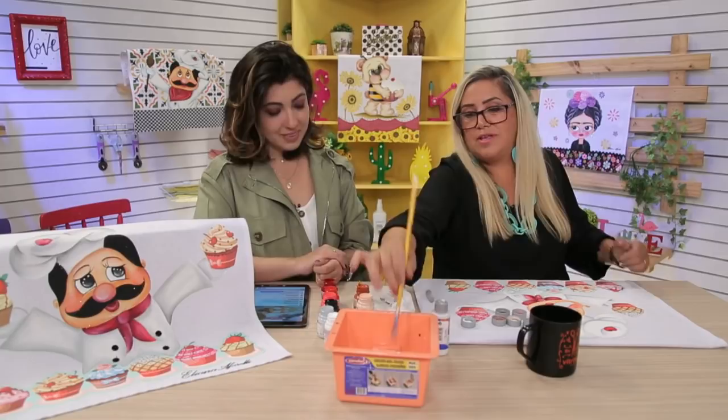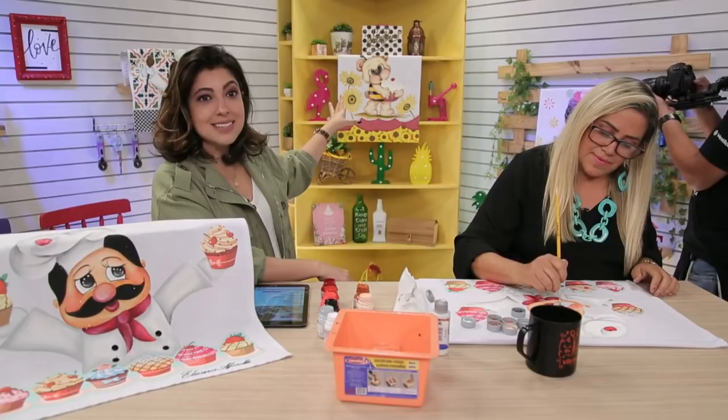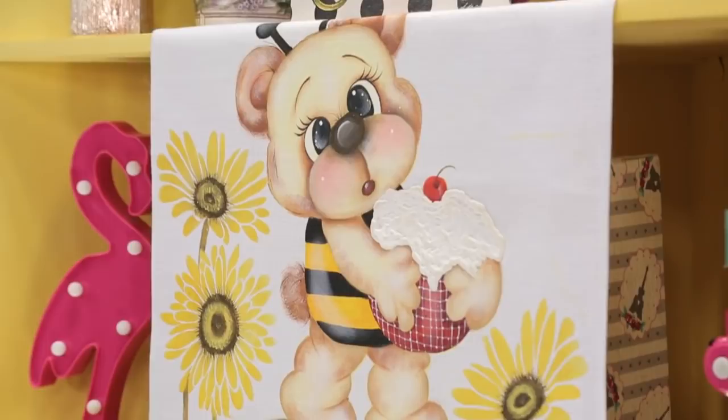Aqui eu já dei uma demonstração para você ver. Ele dá para sobressair bem. Olha só esse ursinho — que lindeza a peça do ursinho! Ele tem... como chama? Acripuf. Olha só que lindo, é um relevo. Peça maravilhosa esse do ursinho.